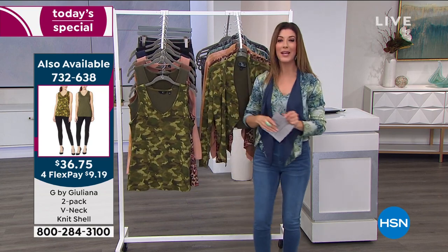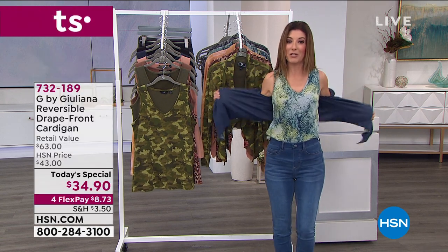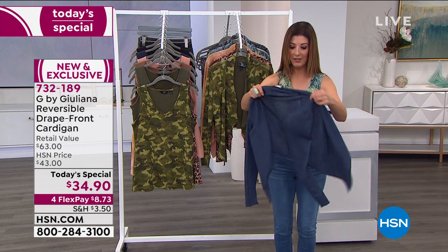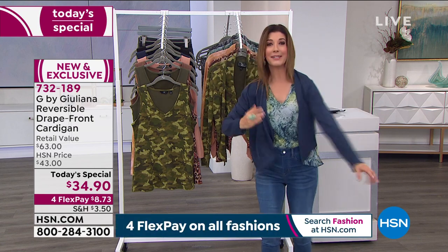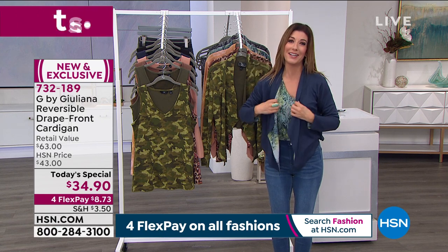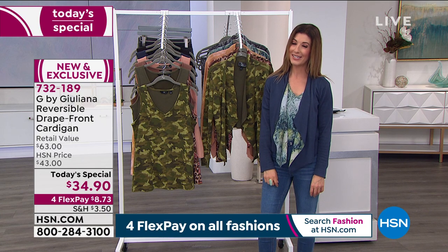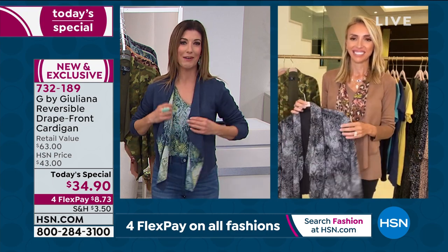If you're new to HSN, just go to the HSN app on your smartphone or tablet. You know, sometimes when I get dressed I'm wearing something inside out — but now that won't even matter because this makes it so much more sophisticated and beautiful and easy to wear every day.